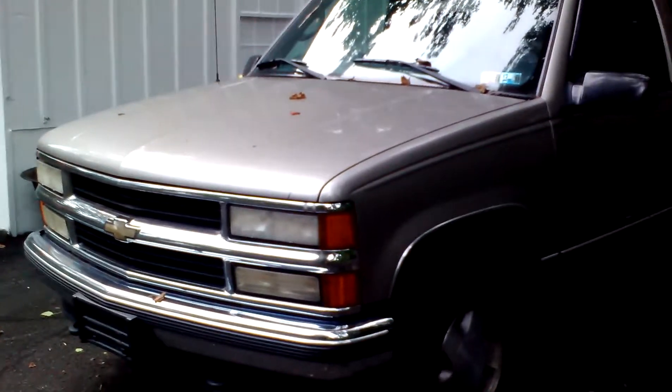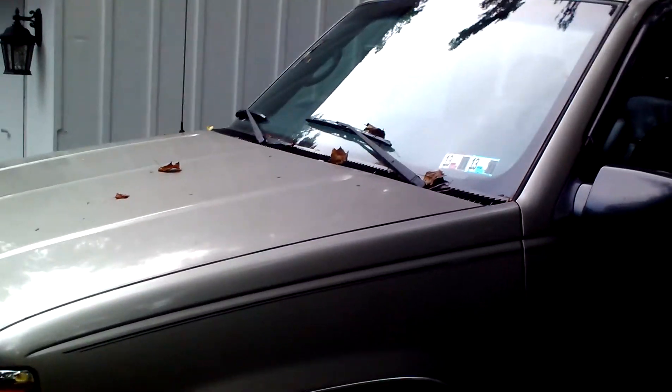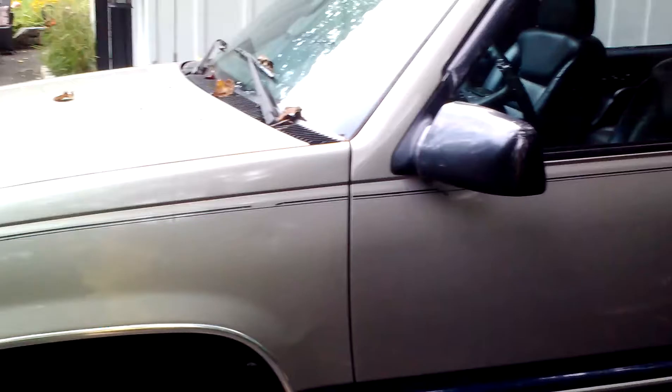This is our 1999 Chevy Tahoe. It's Pennsylvania inspected until November of this year. The body's pretty clean on it — there's no rust. It has about 159,000 miles.